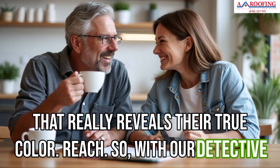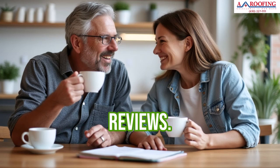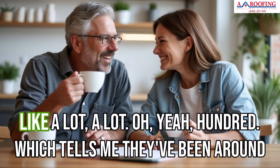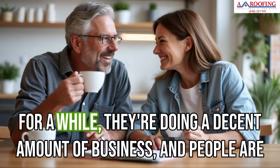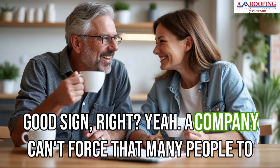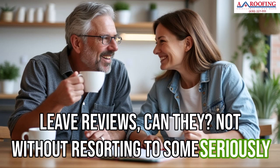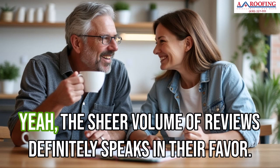With our detective hats firmly in place, let's look at A Plus Roofing's Google reviews. First impressions: they've got a ton of reviews — hundreds — which tells me they've been around a while, they're doing a decent amount of business, and people are taking the time to share their experiences, good or bad. A company can't force that many people to leave reviews, so the sheer volume definitely speaks in their favor.